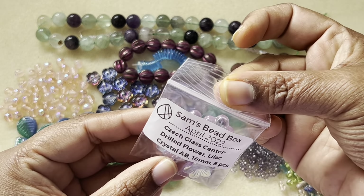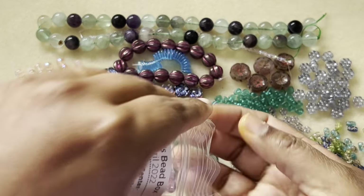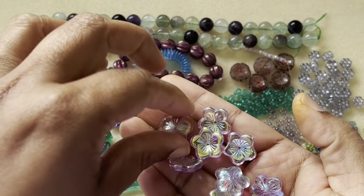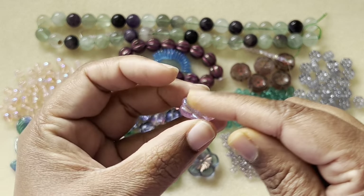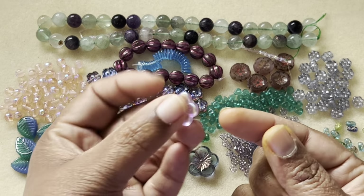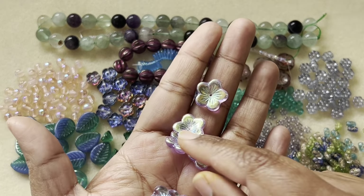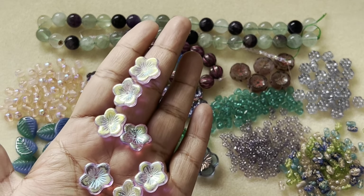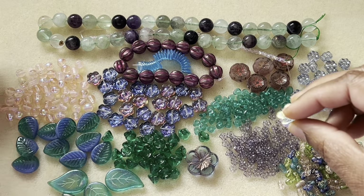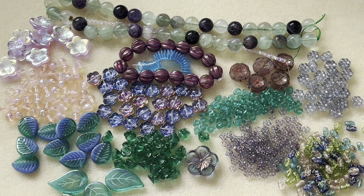Czech glass center-drilled lilac crystal AB, 16 millimeter, eight pieces. It's a little indented in the middle and the hole is in the center. The back side is transparent with AB plating inside. So many flowers — I can't take my eyes off them!